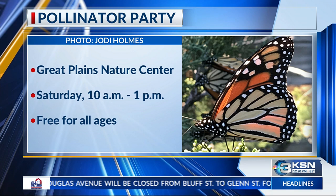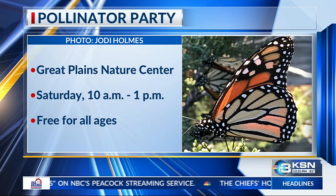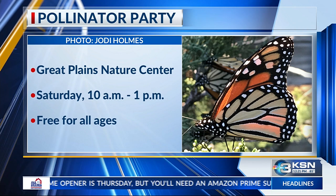You have a Pollinator Party coming up — tell us about that. Yes, the Great Plains Nature Center is having our Pollinator Party this Saturday the 17th, from 10 a.m. to 1 p.m. It's a free event for all ages. We'll have fun stations where you can help with monarch tagging, a monarch tagging demo, native pollinator wildflower walks, and crafts that deal with pollinators and learning about pollination.